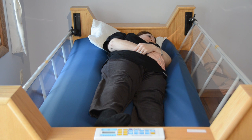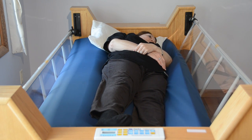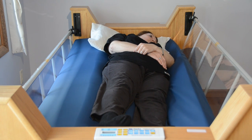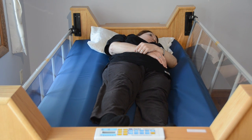Typical low air loss and other pressure reduction surfaces reduce pressure by increasing the overall contact area as you sink into the surface. The pictures look nice, but how much benefit is there when the pressure is still too high to prevent skin breakdown?